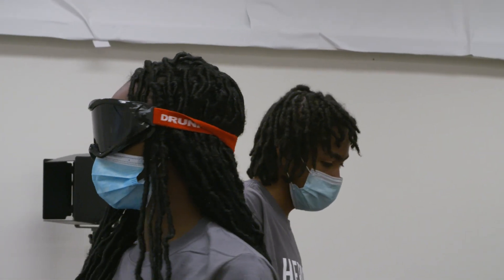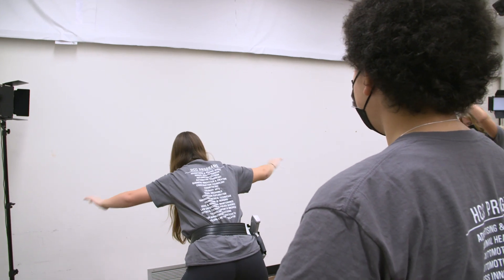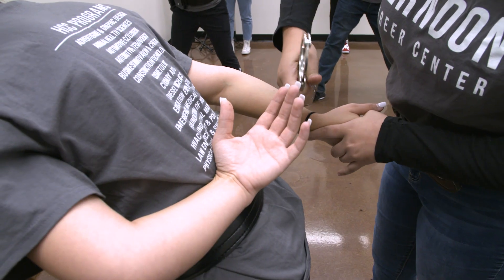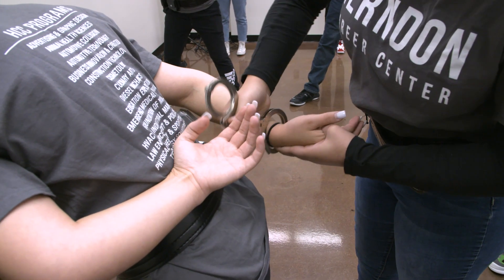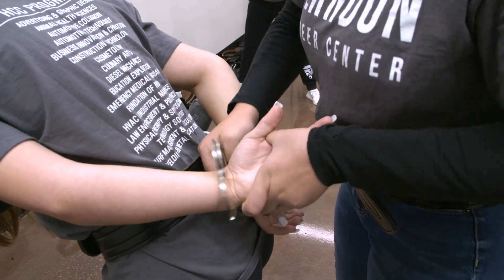Here in our program we spend a lot of time doing hands-on drills. Mr. Bowers will spend a lot of time with crime scene processing. One thing that I like to spend time on is handcuffing. It's really important that we bring those practical skills to all the students in the class, because the hope is that if they do go into the field of law enforcement, they have a really good base and they're already doing things the right way.